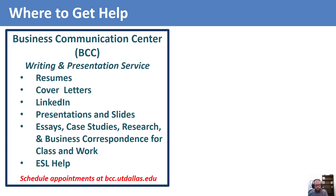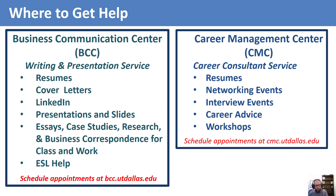After reviewing this video, schedule an appointment at bcc.utdallas.edu so a tutor can help you with your resume. Once you have mastered the format and how to write a bullet point at the BCC, consultants at the second resource center, the Career Management Center, or CMC, are available to provide advice to adjust your bullet points for specific jobs. The CMC is a career consulting service.